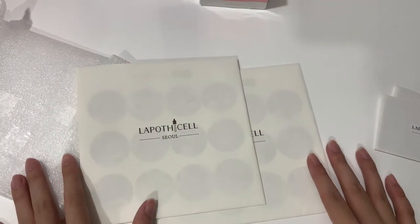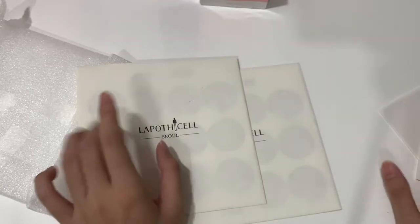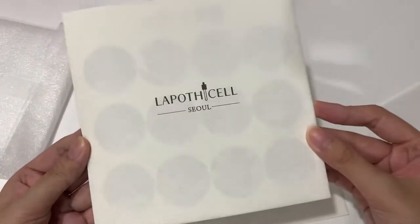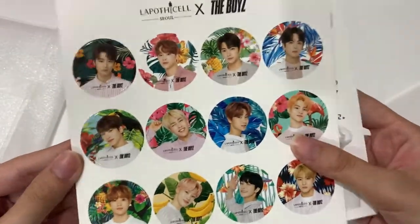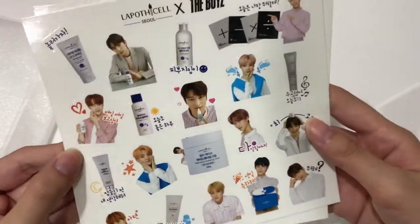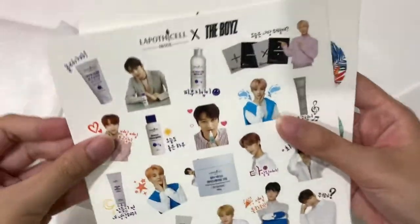For the bigger envelopes, these are the old Lepoticelle releases — the photo cards and stickers — which I didn't expect to get because I only thought we were getting the new ones, which are in the smaller envelope. So they have the stickers — just so pretty. And this is the new sticker which was on my package, so I kept it.